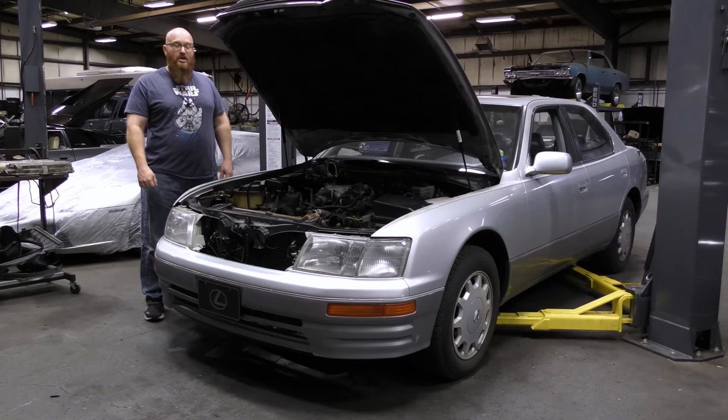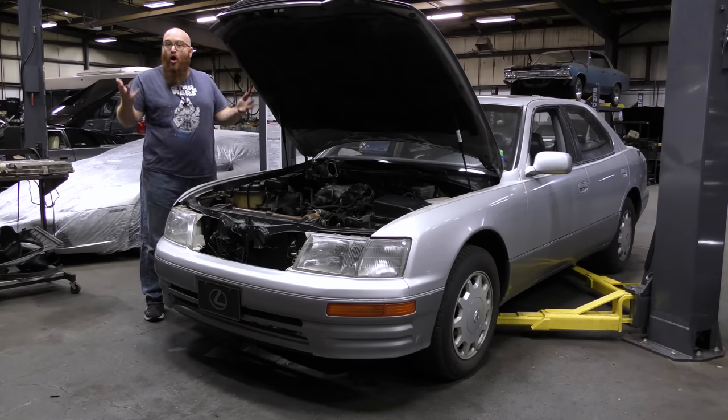Today we're going to talk about timing belts and timing chains, what exactly they even are, and what they do. Let's get started.